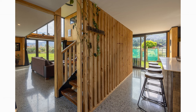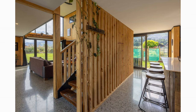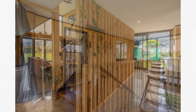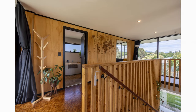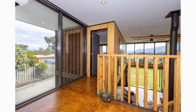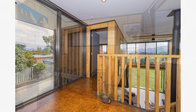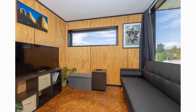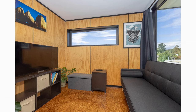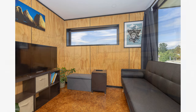Extending the living area is a staircase with solid timber treads that sit perfectly between long vertical timber battens without the need for stair stringers. The large open-plan living areas integrate well with the contemporary kitchen and a small media room on the upper level that could serve as a home office, a meditation space, or a personal yoga studio.